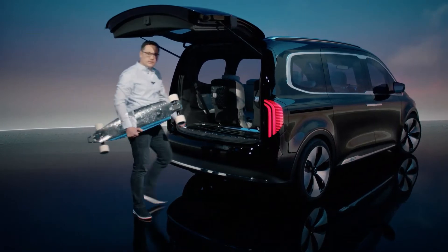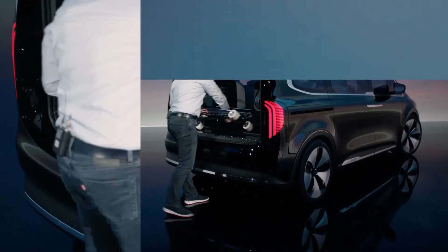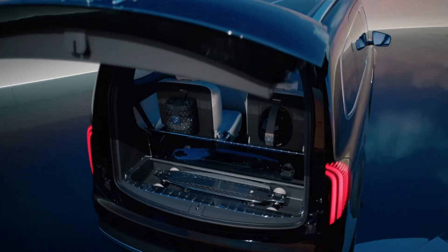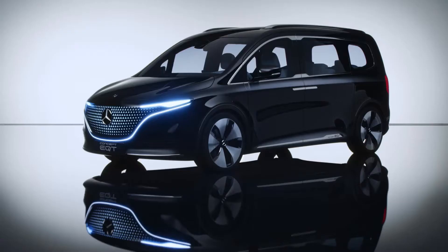Of course, it's really handy to be able to charge your electric longboard in the boot. Ladies and gentlemen, this is the new Concept EQT, and I'm proud to be part of the team that is working with great passion on this exciting project.